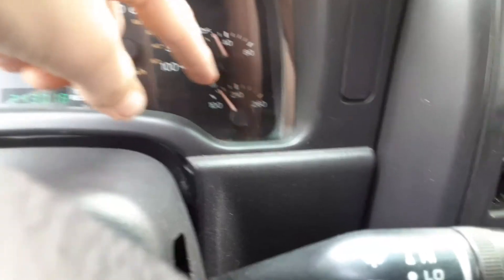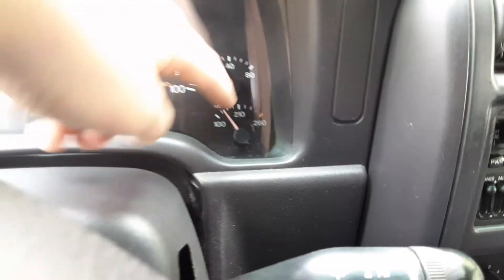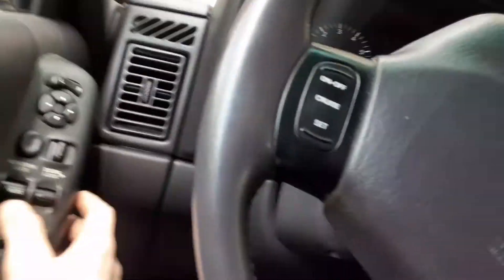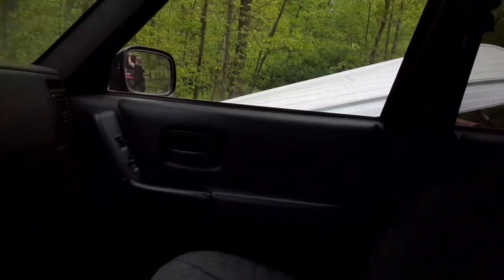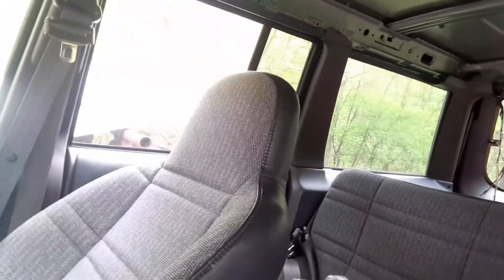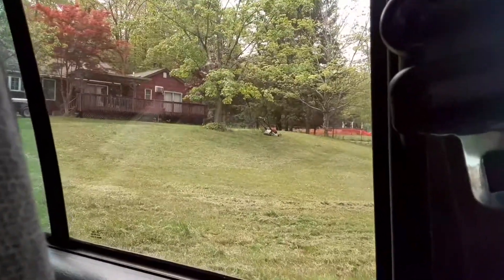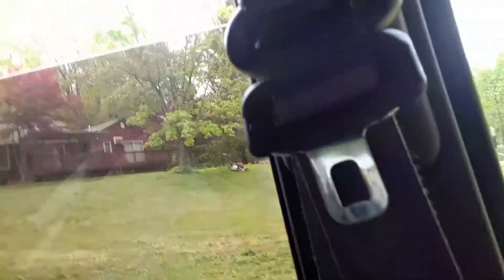Oil pressure's holding. The thermostat hasn't opened up yet — it will momentarily, probably. All the stuff works, you know — all the power windows work. I guess that regulator is good. And then you have the power windows on this side too, and everything seems to work just fine from what I can tell.